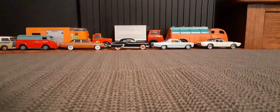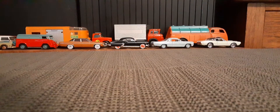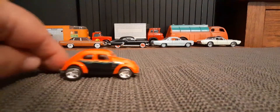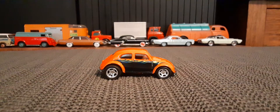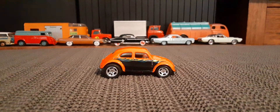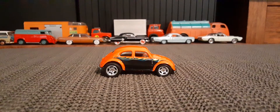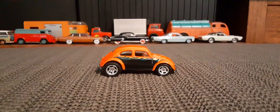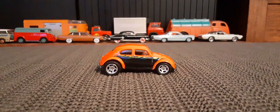Hello again Toy Car Collectors. So if you like VWs, you'll probably like this video. Got two really cool Hot Wheels Volkswagens to show. Now I'm a big fan of old Volkswagens — not modern era Volkswagens. They're pretty uninteresting, but old ones are cool.